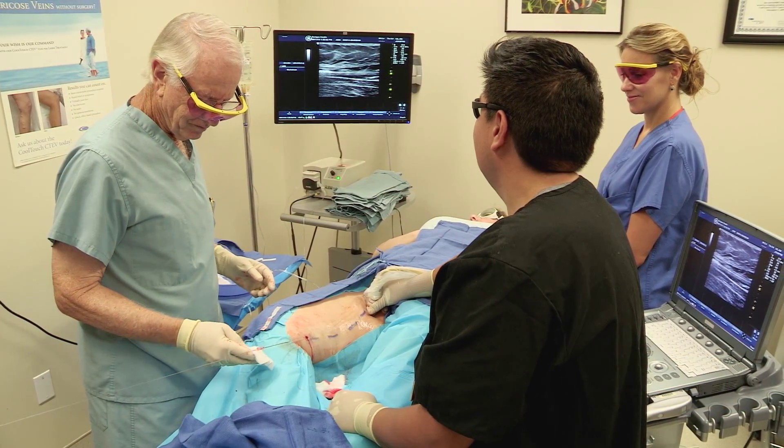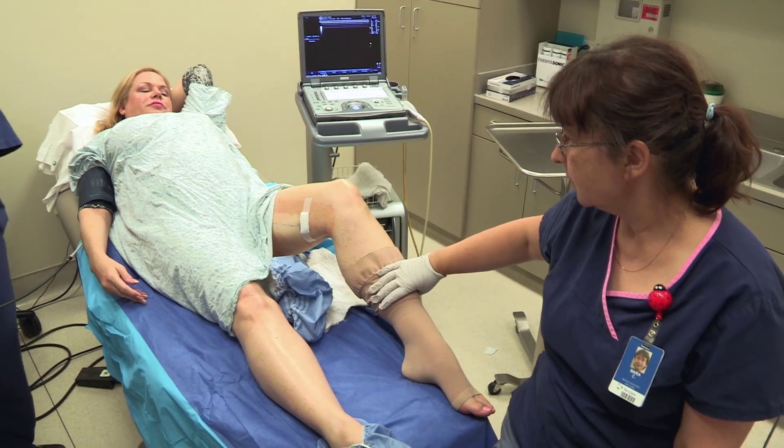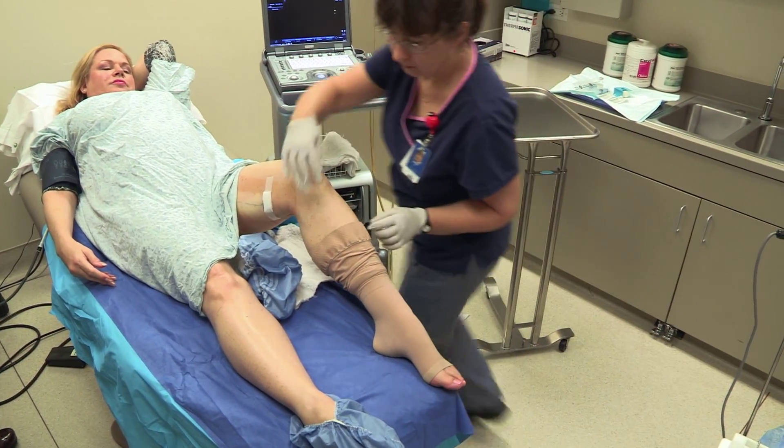The recurrence of venous insufficiency is much greater after stripping than it is after using the CoolTouch, which is kind of surprising. But it's true. We do this procedure, we finish it, the patient gets up and walks for an hour and goes home.